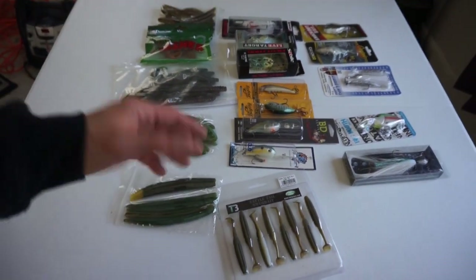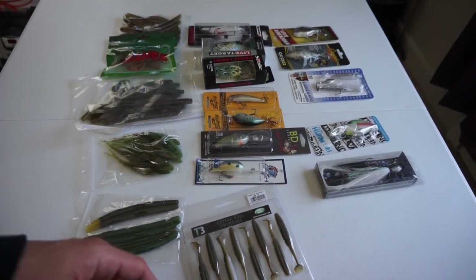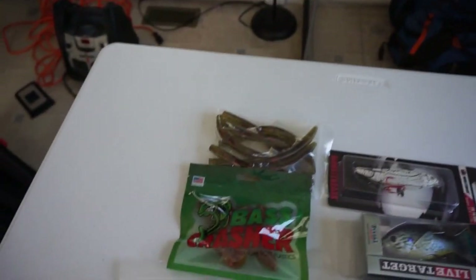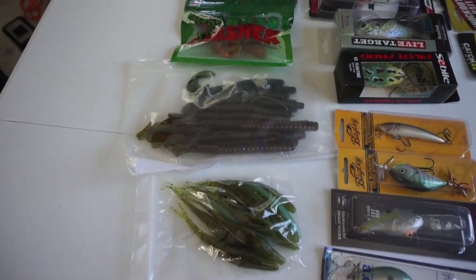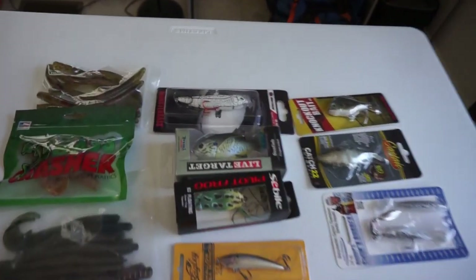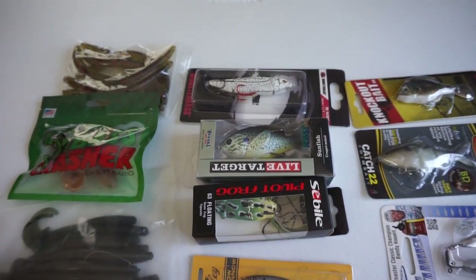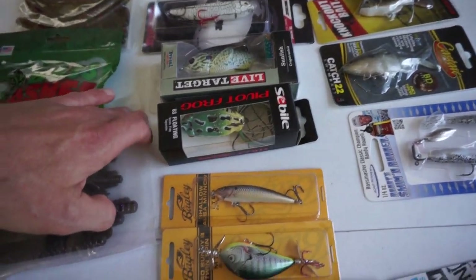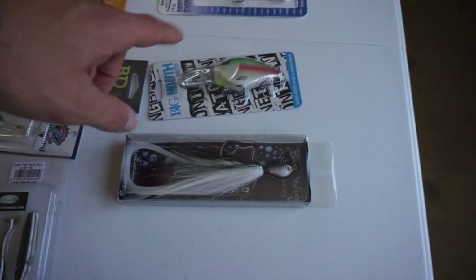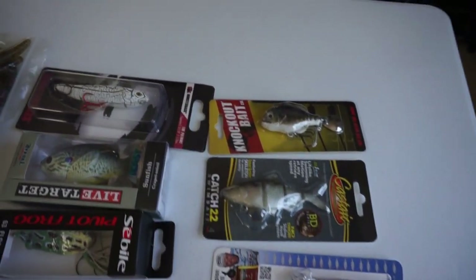Here's everything included in the giveaway — a lot of random stuff that I just won't ever use or haven't used yet, just sitting around. We've got packs of assorted plastics: Senkos, flukes, swim baits, and different styles of soft plastics. We've got some topwater baits — the Livetarget Sunfish, a monster bass which is almost like a spook walk-the-dog style bait, a frog, some prop baits, crankbaits, swim baits, a hair jig, another crankbait, and a couple of miscellaneous items.